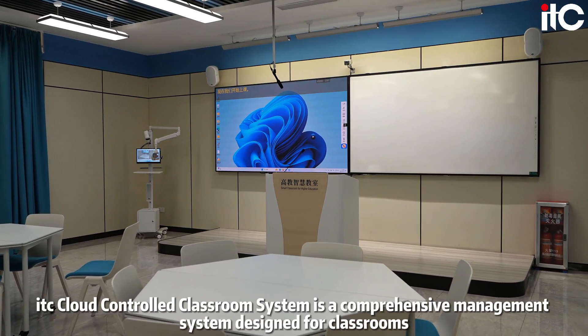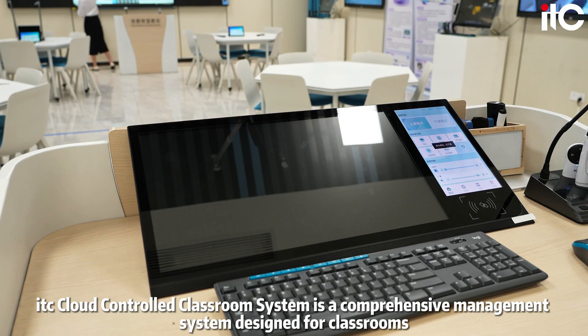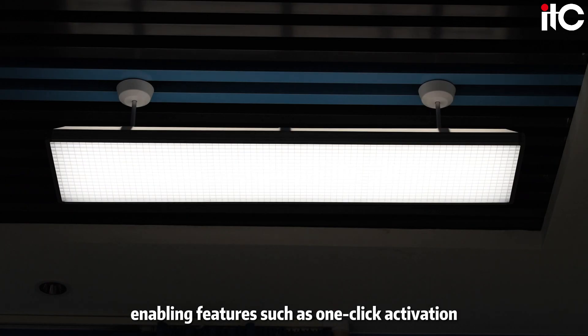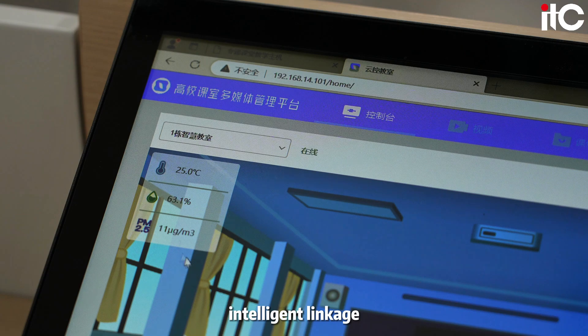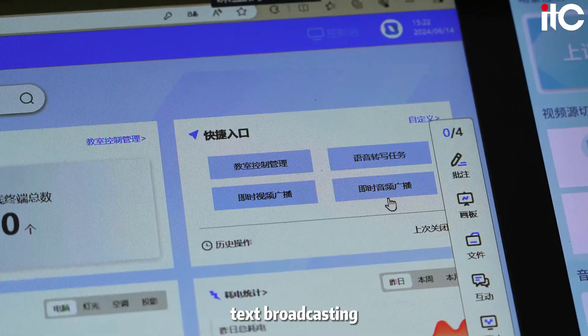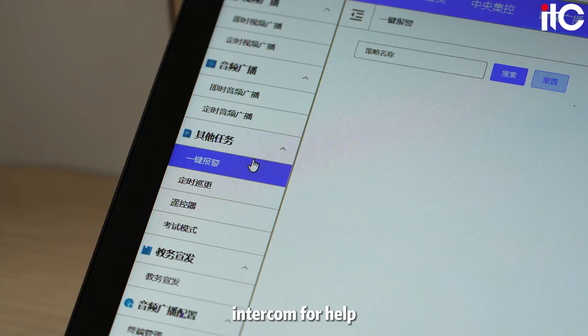ITC Cloud Control Classroom System is a comprehensive management system designed for classrooms, enabling features such as one-click activation, turn-off or turn-on classroom lighting system, intelligence linkage, batch management, schedule bell ringing, text broadcasting, digital to analog backup, and intercom for help.